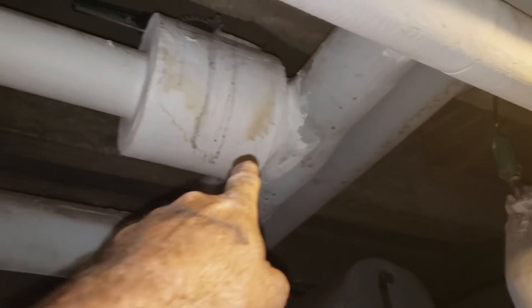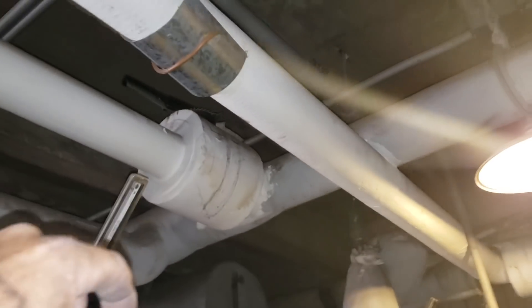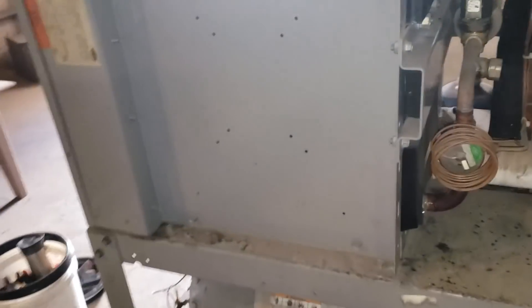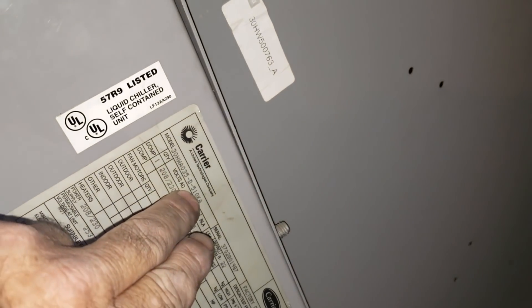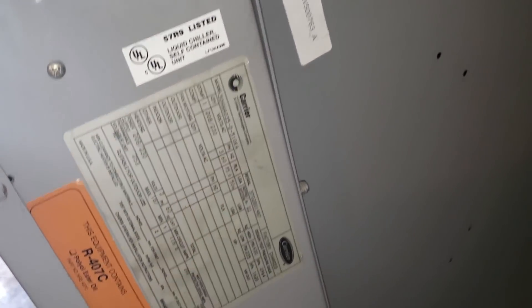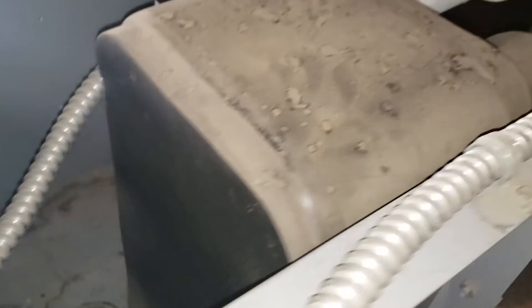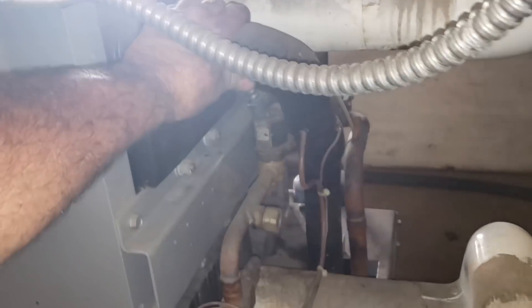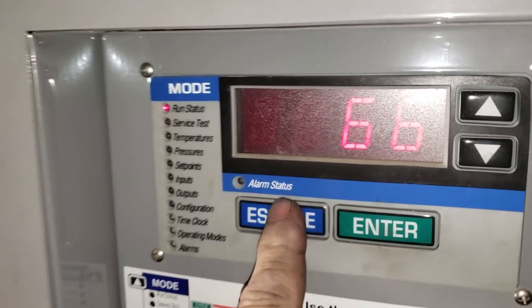You can tell where they tapped into the chiller lines right there — brought it over to this unit. It's a 20-tonner, 30-tonner. This is probably about a 20-tonner. All water's down to 44 degrees. It's just cycling on capacity now — down to two-thirds, 66 percent.